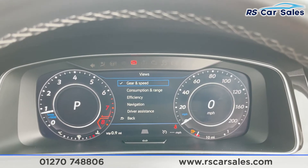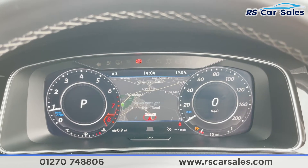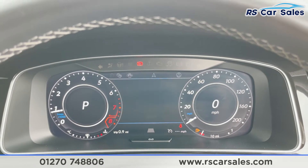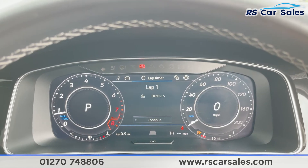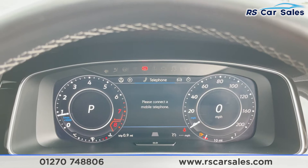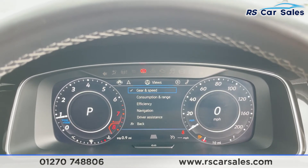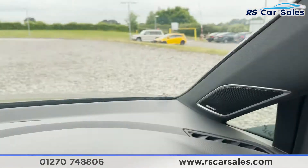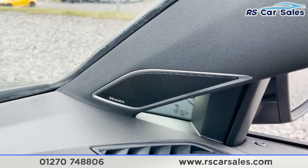The digital display includes navigation, assist systems, driving data, a lap timer, vehicle status, telephone, and audio. Just above we have the Dynaudio sound system — that's an optional extra, a premium sound system that sounds superb.